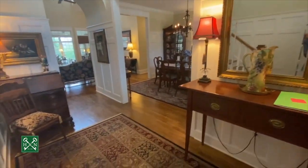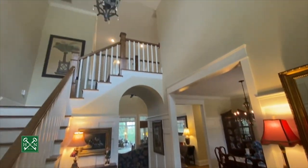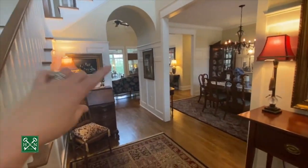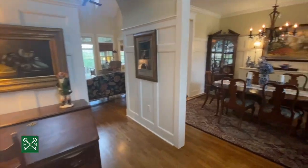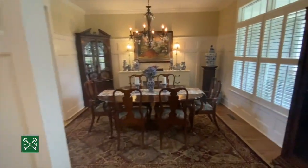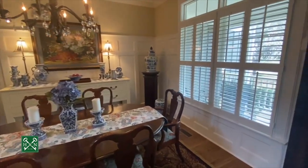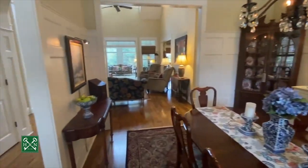The foyer entry is very large. You've got double ceiling height, arch detail, and added wainscoting for extra charm. They also put the wainscoting in the dining room and you've got plantation shutters, and it's open to the great room.